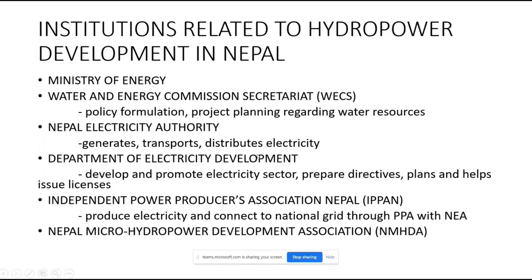There are ongoing debates about whether NEA should be given all authority in the current situation. The Department of Electricity Development (DOED) develops and promotes the electricity sector. It formulates policy, prepares directives and rules, and studies and discusses licenses for electricity generation. If some generators or developers fail to maintain certain criteria, DOED proposes corrective action before NEA intervenes.